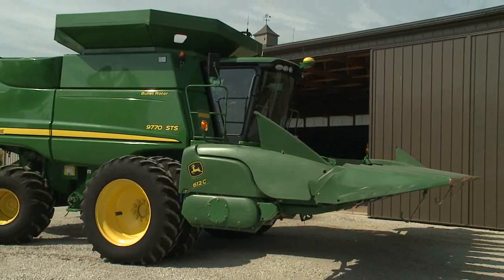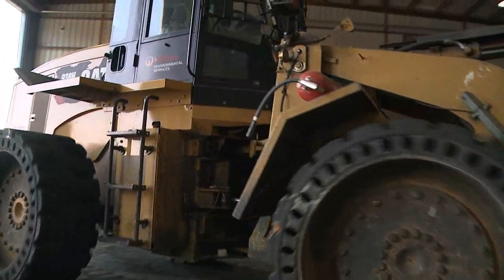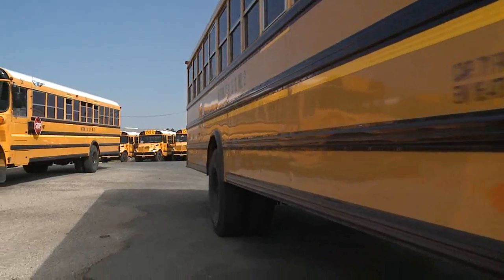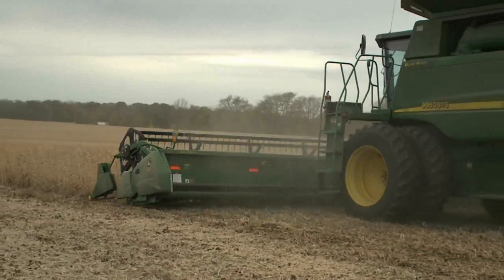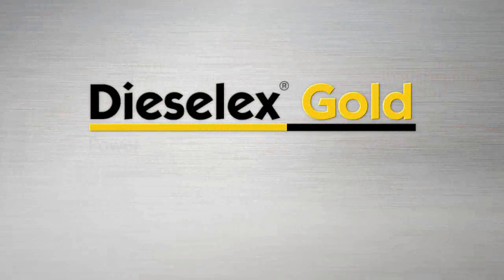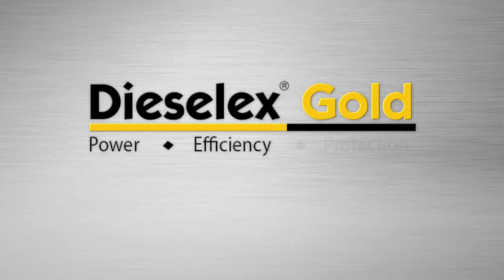Whether your engines are new or old, Diesel X Gold improves their fuel efficiency, reduces their downtime and costly repairs, and helps them operate at peak performance with maximum horsepower. Diesel X Gold. Power. Efficiency. Protection.